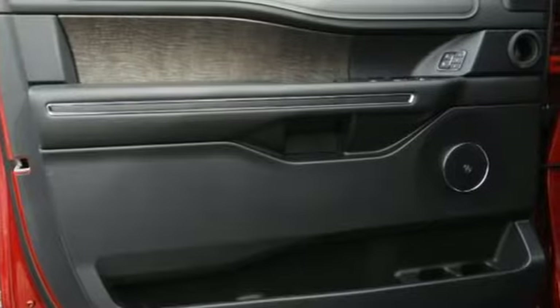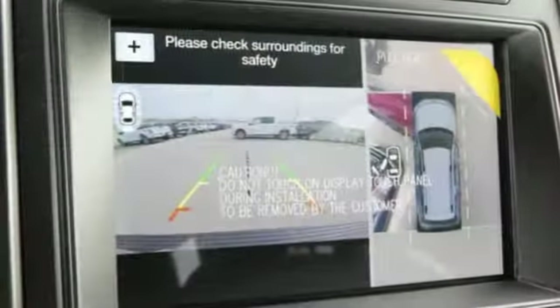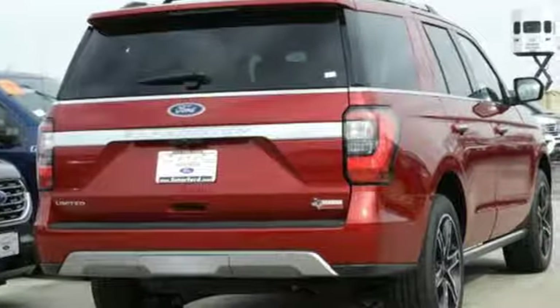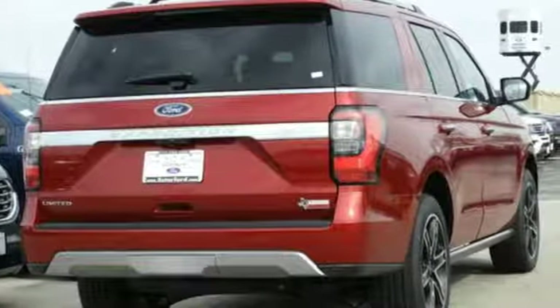Bluetooth streaming audio. Power heated mirrors. Heated and ventilated leather bucket seats. Auto dimming rear view mirror. Doors and push button start proximity key.